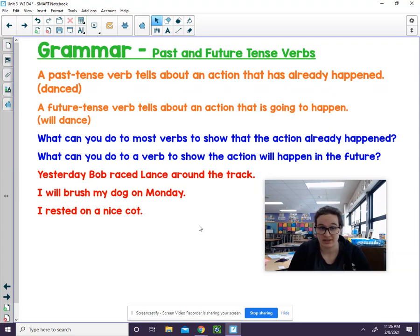Let's review past and future tense verbs. Remember, a past tense verb tells about an action that has already happened. For example, the word 'danced.' It has the -ed at the end. When I see the word 'danced,' I know that this happened in the past because it has -ed there.